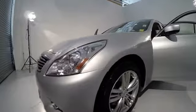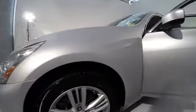The 2011 Infiniti G37. The G37 — a deeper level of performance, a new level of exhilaration.